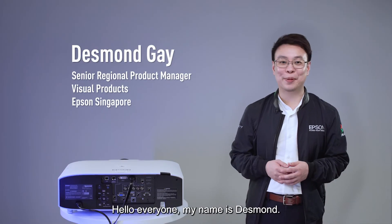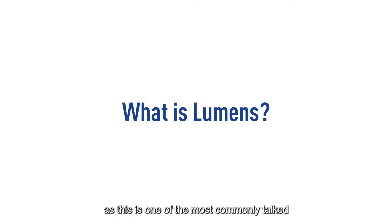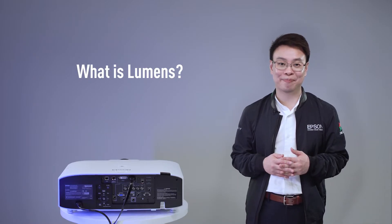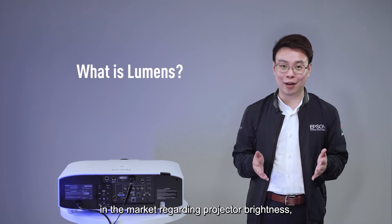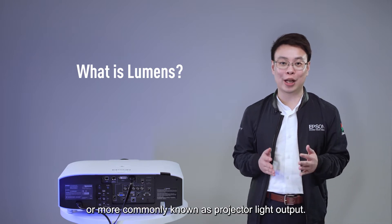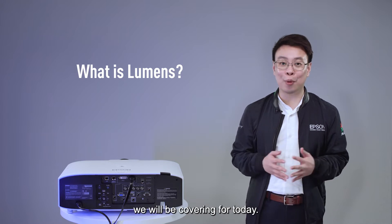Hello everyone, my name is Desmond. In today's episode we will be going through what is the real meaning of lumens, as this is one of the most commonly talked about topics among projector buyers. By the end of today's video we hope to dispel three common misconceptions in the market regarding projector brightness, or more commonly known as projector light output. These are the key topics that we will be covering today.